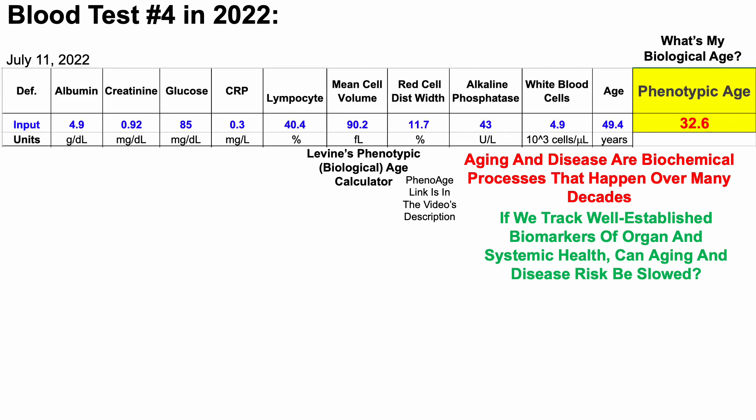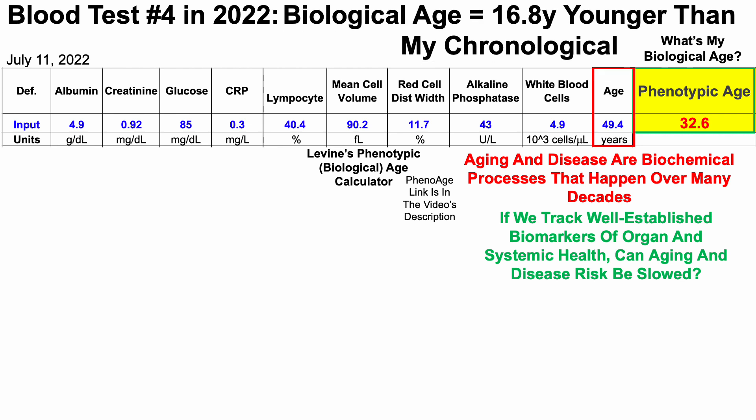I blood tested on July 11th, 2022. When entering the nine biomarkers and chronological age, we can see that my biological age is 32.6, which is 16.8 years younger than my chronological age. This is just entering data into a spreadsheet. If you're interested in screenshots of the actual lab report, all of that data will be at the end of the video.